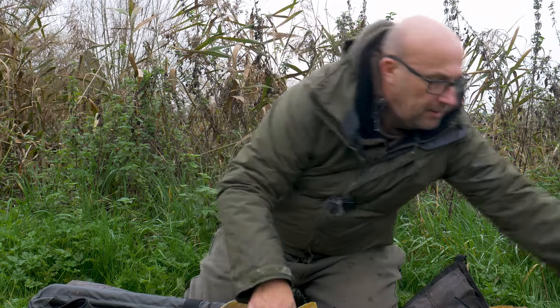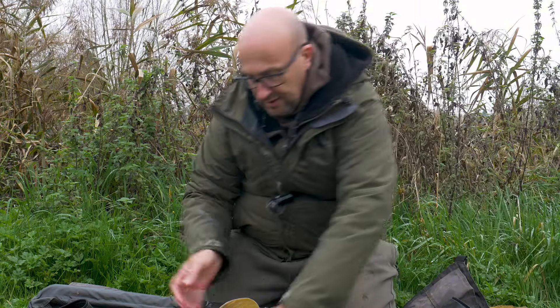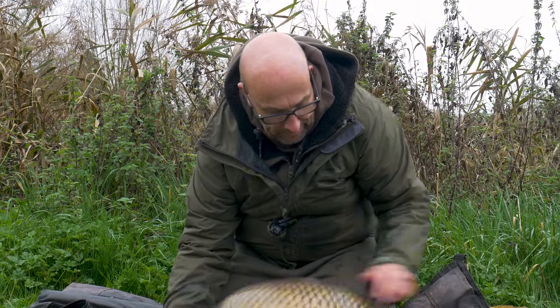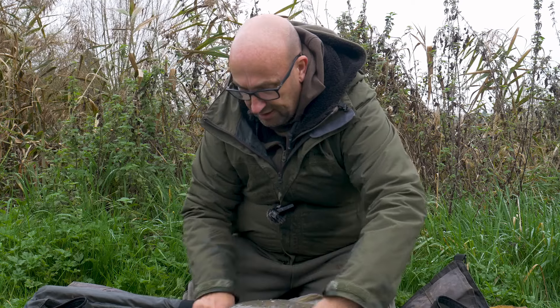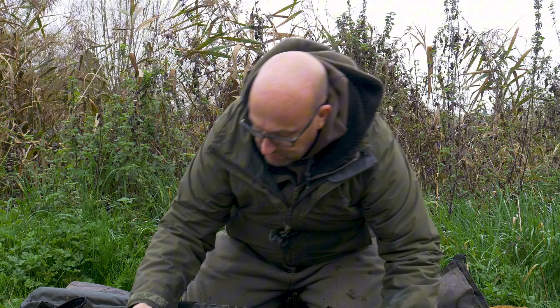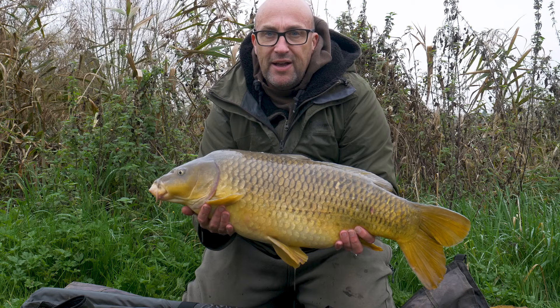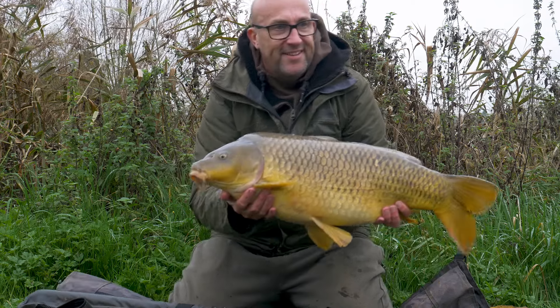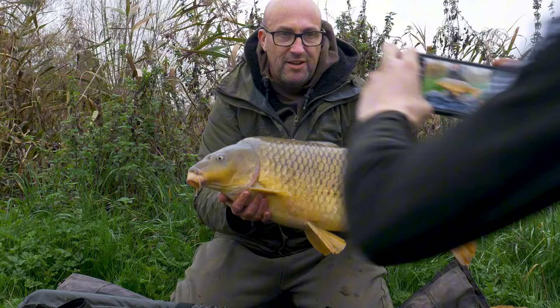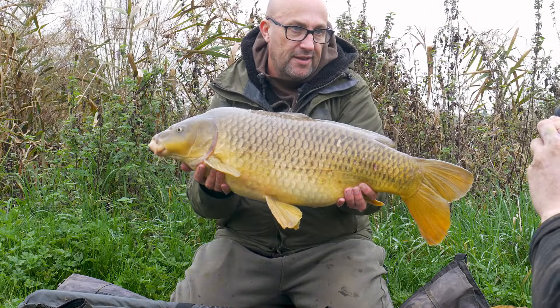I'll show the other side quickly and give them a chance — it's a nice fight. They're always fighting you, especially with the clear water. You can really see them swimming around under the rod tips. 18 pounds — get some photos. Cheers Josh.